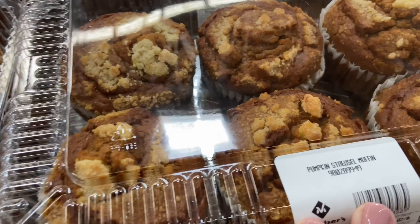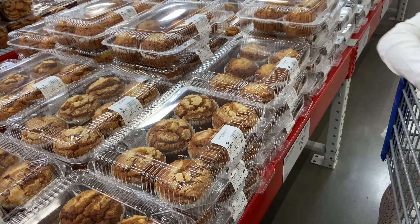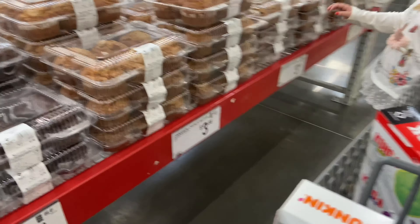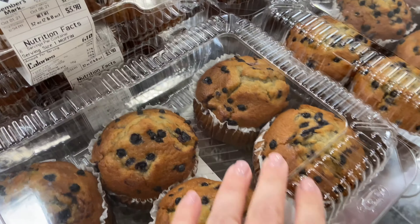They also have pumpkin streusel muffins — interesting. If I liked pumpkin I might consider that, but I don't. What else is down here? I thought maybe they were chocolate chip, but they're blueberry, yeah.